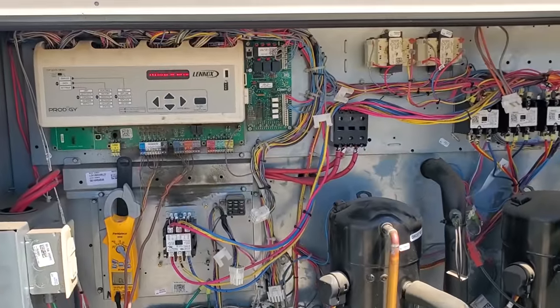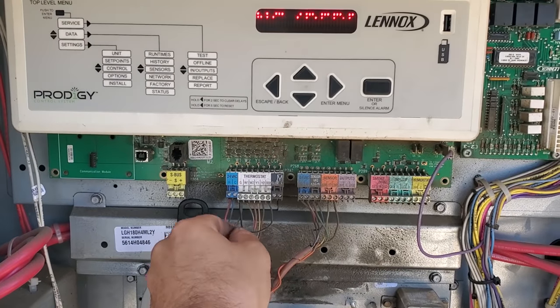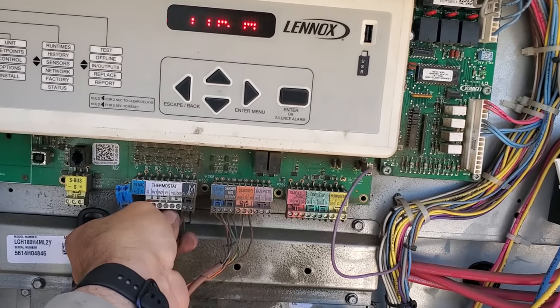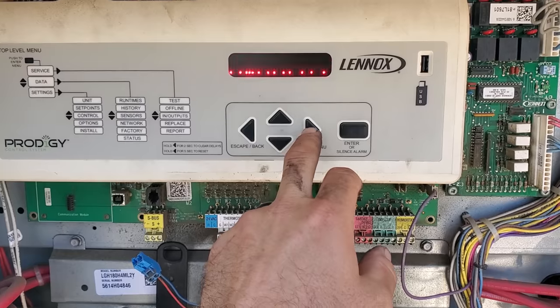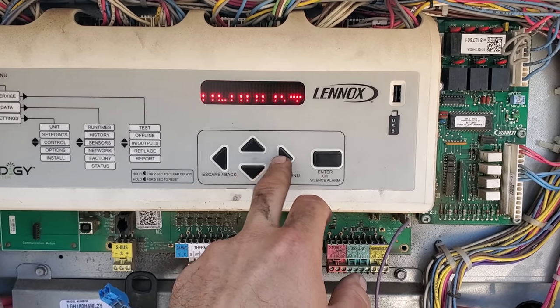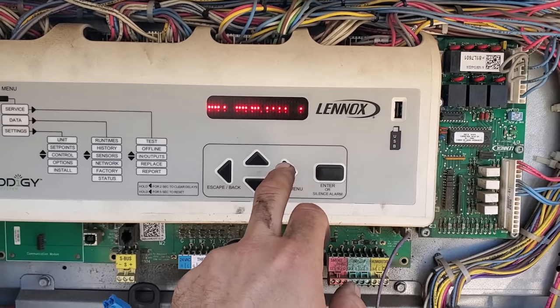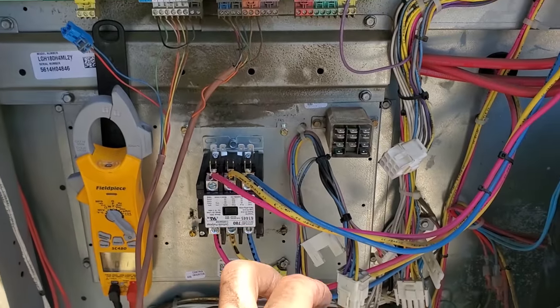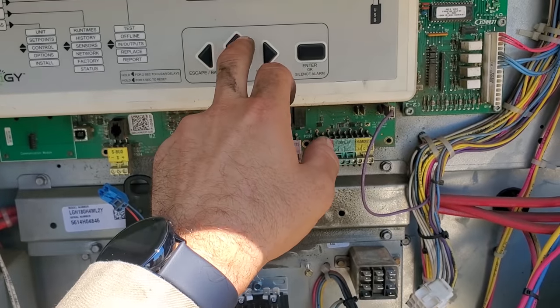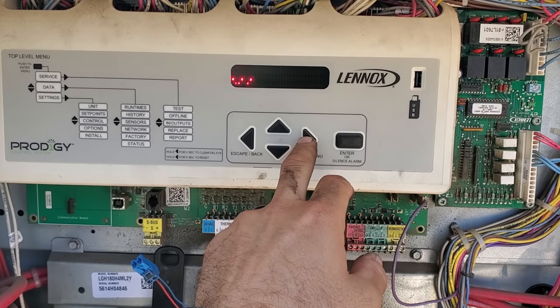We're getting a call for cooling, but I don't want that right now, so I'm going to disconnect it so we don't get a call for cooling. Looks like we're getting alarms. We're getting alarm 46 — it won't tell me what that is. And alarm 129, VFD shutdown — so it senses that we've got the VFD unhooked.